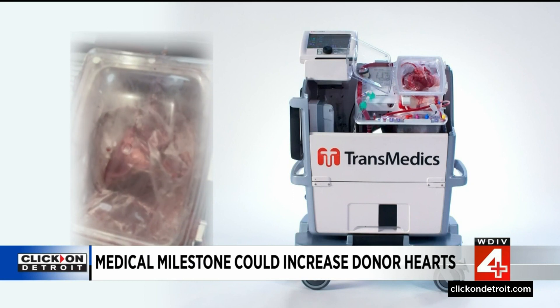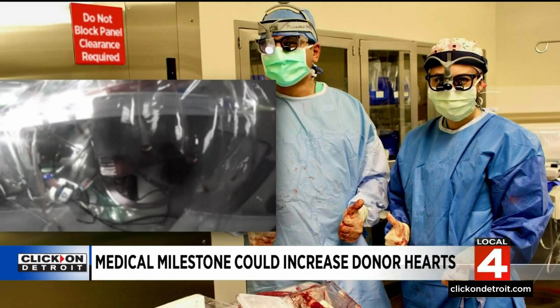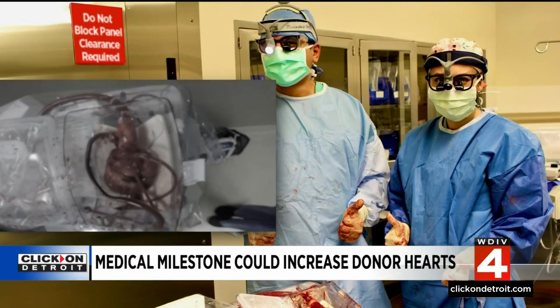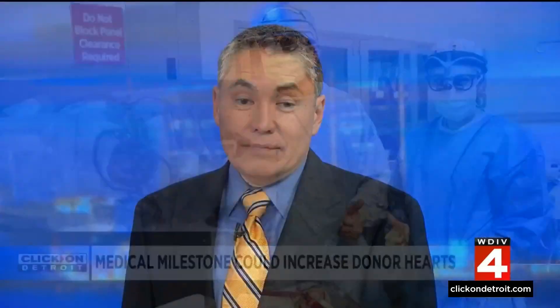A lot of our patients come in with end-stage heart failure. They are this close, and then the fact that they can make it — they go to sleep with a heart that's barely functioning and wake up with a heart that has normal function — is something that's really, really gratifying. The first recipient wants to remain anonymous for now, but U of M has since performed two more of these heart transplants from donors who suffered a circulatory death.